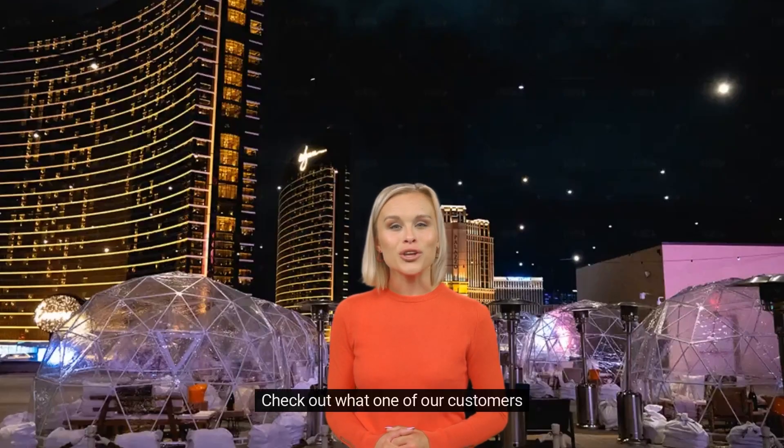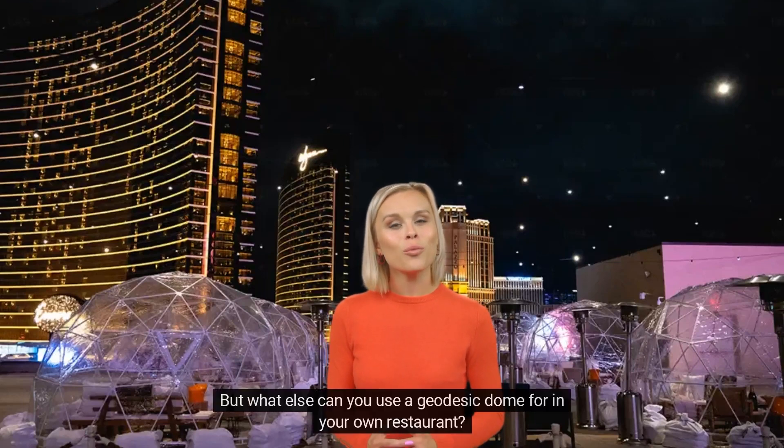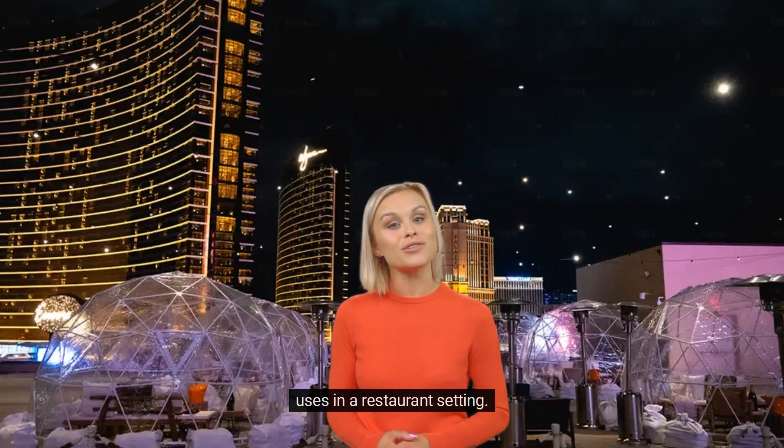Check out what one of our customers, Resorts World, did in Las Vegas for their featured winter event. But what else can you use a geodesic dome for in your own restaurant? In addition to being stunning and eye-catching, a geodesic dome can also have a number of practical uses in a restaurant setting.